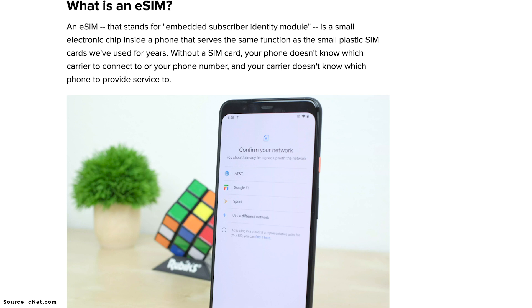So what is an eSIM? An eSIM is an embedded subscriber identification module. What this basically means is it allows you to identify yourself on a carrier's network and allow connectivity between the two, so you actually have service on your phone. Think of it as an ID card for yourself on the carrier's network.